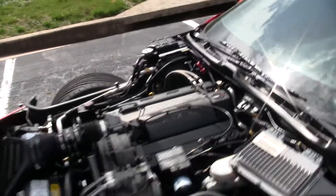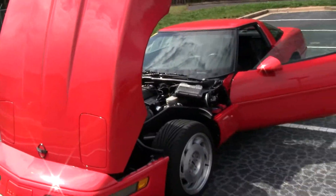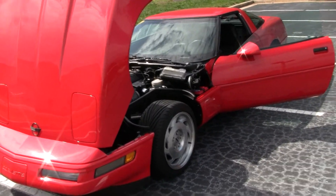If you have any questions about this car or any of our other cars, please call us at 770-414-5552. Thank you.